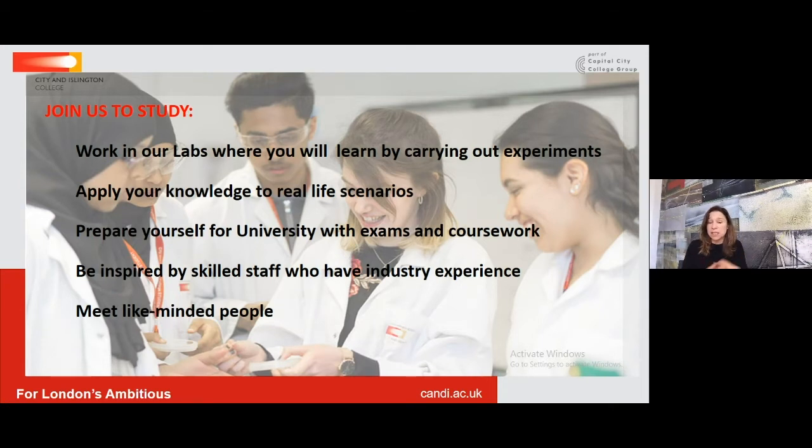The assessment for both Applied and Medical Science is very much a reflection of the university experience. The courses now incorporate exams into the BTEC alongside internally assessed work, giving students an advantage at university where science-based degrees often have a similar combination of exams and coursework.